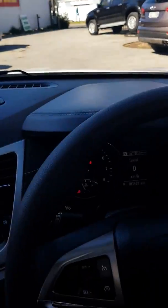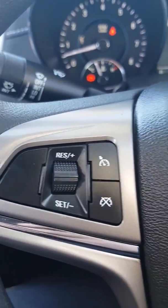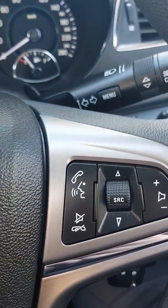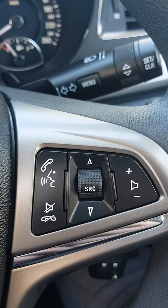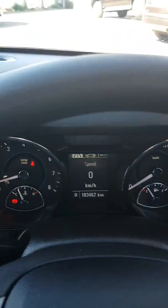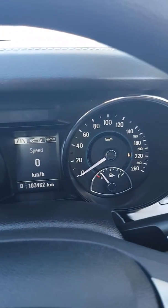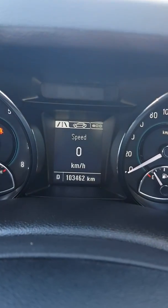Moving on to the steering wheel: we have cruise control on the left, and answering phone calls along with radio volume and channel selection on the right. You can also change the center display by hitting the menu button.